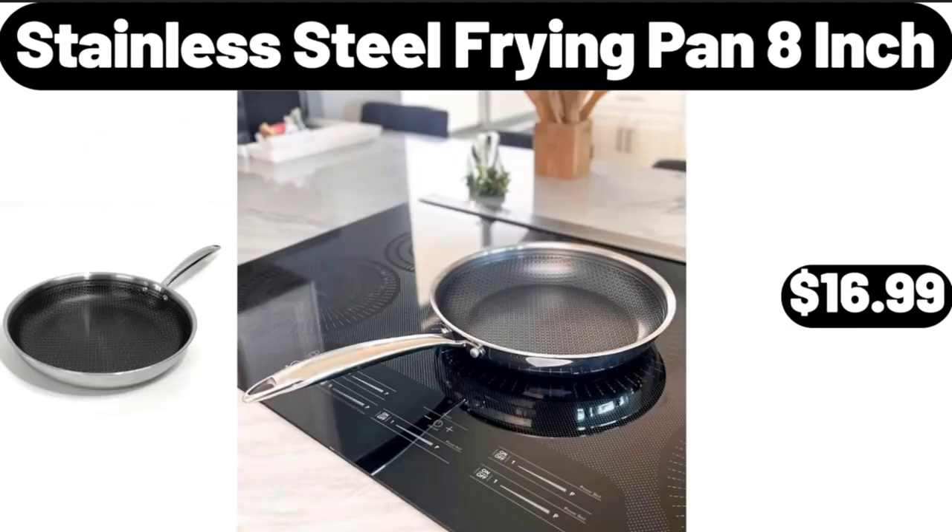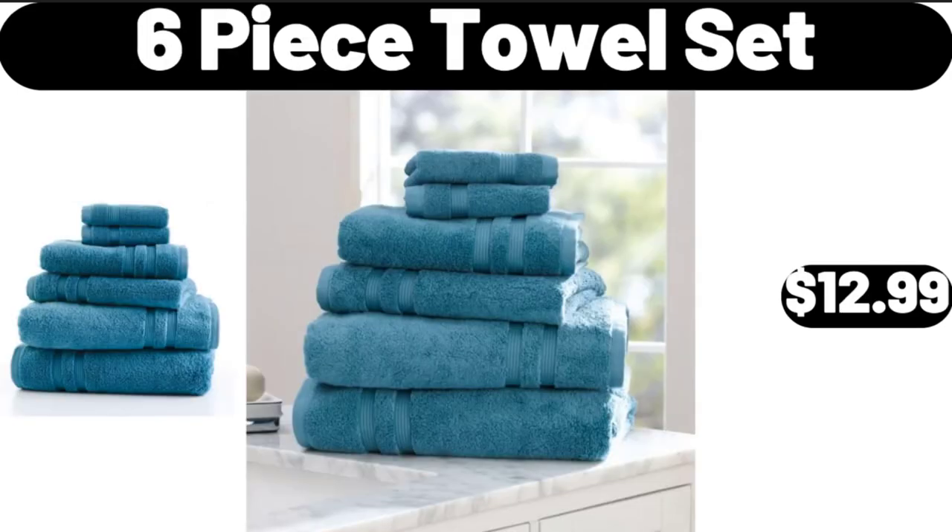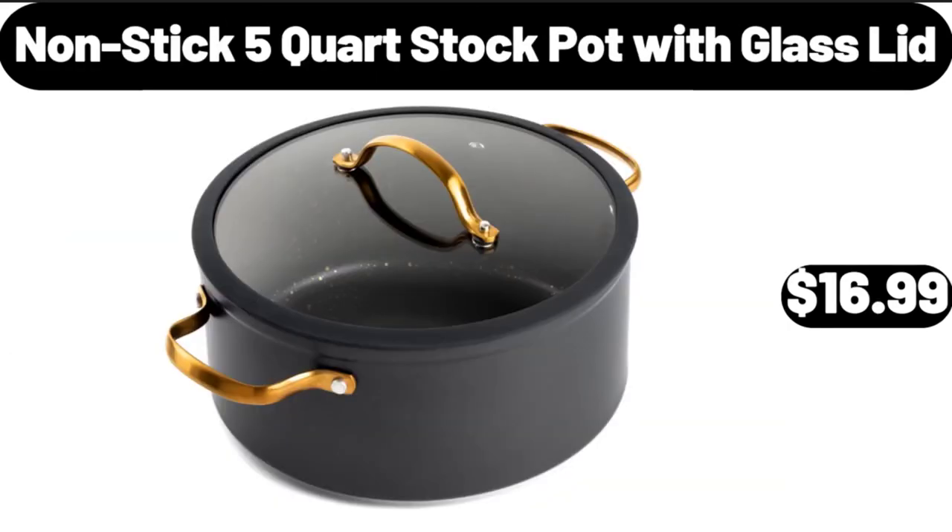Stainless Steel Frying Pan, 8-Inch, $16.99. 6-Piece Towel Set, $12.99. Non-Stick 5-Quart Stock Pot with Glass Lid, $16.99.